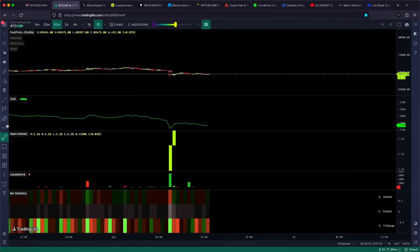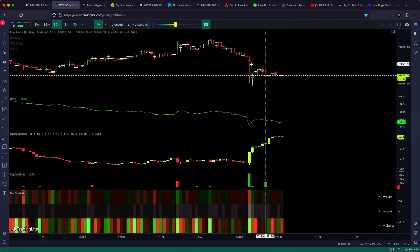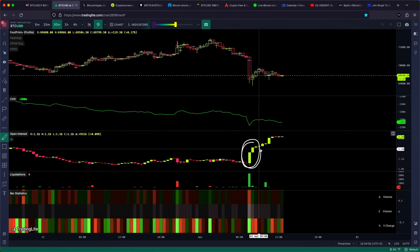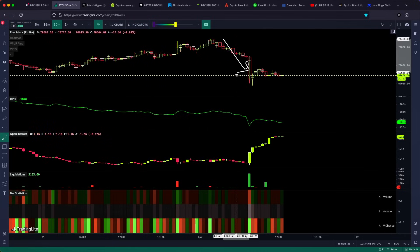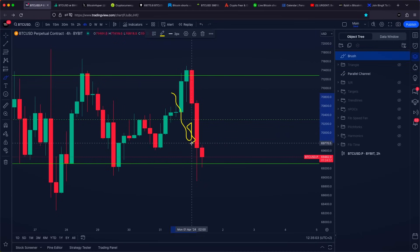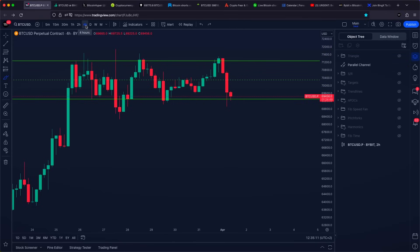When we pay attention to the open interest indicator on the TradingView platform, you're going to notice a significant increase of open interest, which means money coming into the market. The CVD indicator is seeing a push towards the downside, which means bearish pressure coming into the market — people are shorting Bitcoin and they are able to push the price lower. Right now we are simply trading at the bottom of our horizontal range on the 4-hourly timeframe.